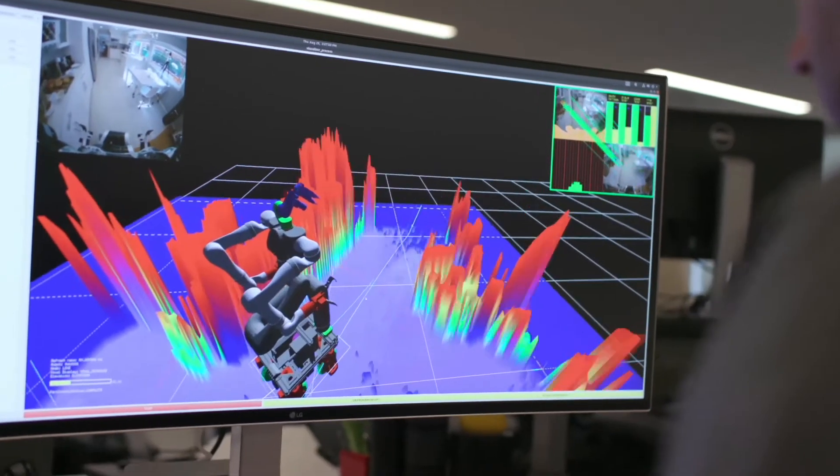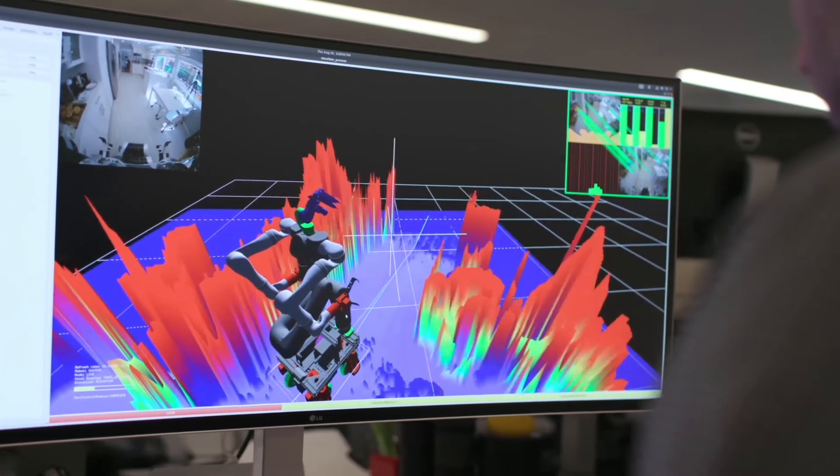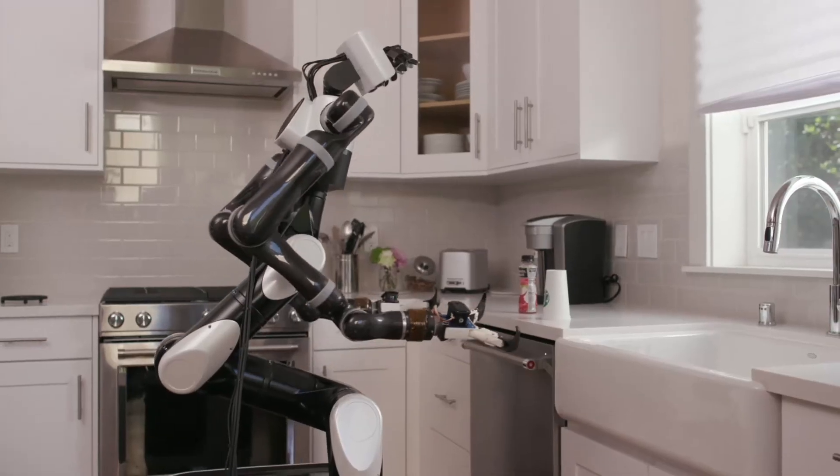It automatically configures its posture to perform the behaviors being specified by the human in VR. Our robot has high resolution visual and depth sensors with a very wide field of view. We leverage machine learning techniques to enable the robot to learn from a single demonstration.